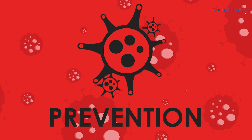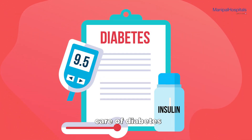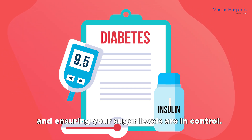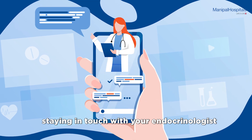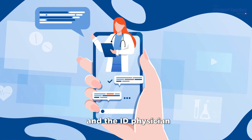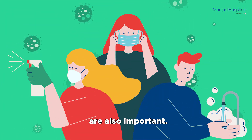Prevention: You can prevent contracting this fungus by taking care of diabetes and ensuring your sugar levels are in control. Post-COVID, staying in touch with your endocrinologist and the ID physician can be very helpful. Following hygienic measures and frequent hand washing are also important.